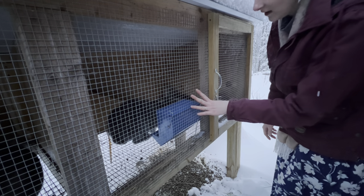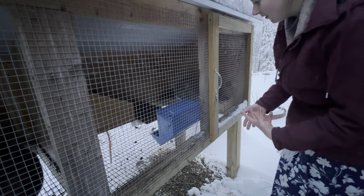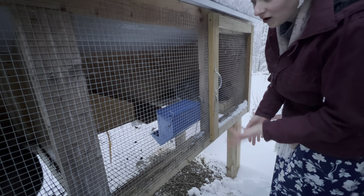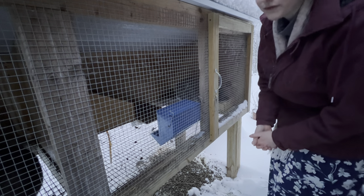Normally I would leave a kit in with her for the weaning process to slowly wean her. But at the age they're at — I waited so long — there's no way they're nursing off of her at this point anyway.